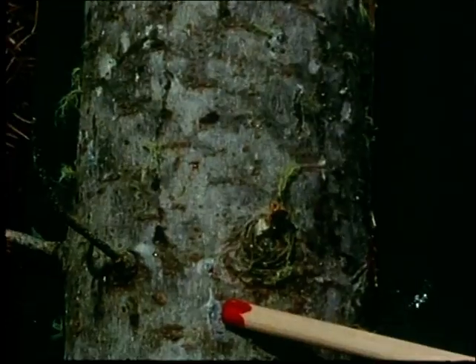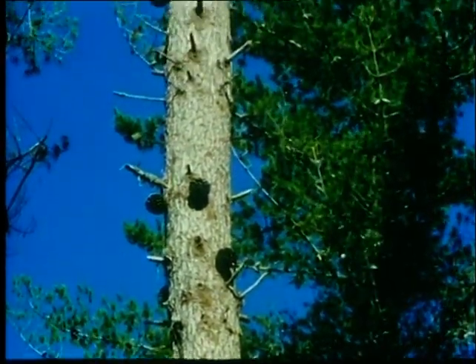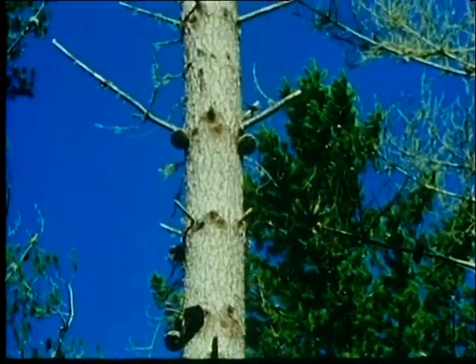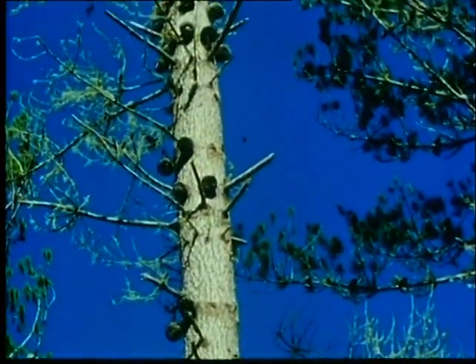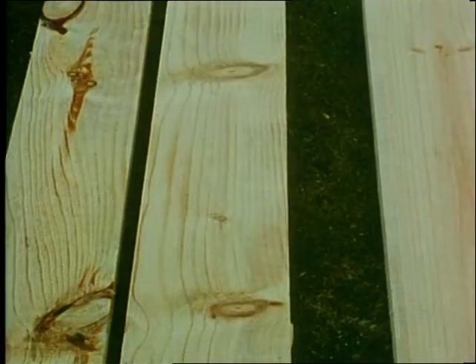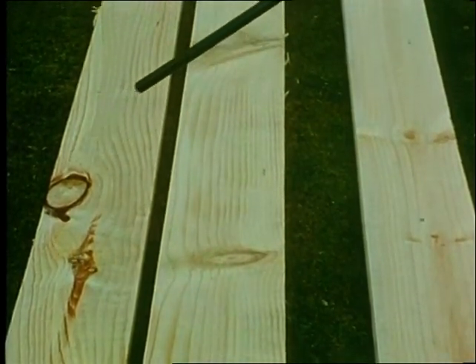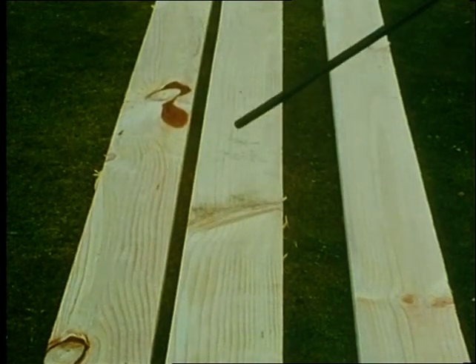So the tree breeder looks for a tree with small, flat-angled branches. Small branches produce only small knots. Cones on the stem, as opposed to cones on the branches, also cause timber defects. Trees with many cones low down on the stem are rejected because the cones cause holes to the centre of the tree, which spoils the surface of the board. The one-inch board on the right is of good quality, whereas the two boards on the left show many defects, such as spike knots and big, bark-encased knots.